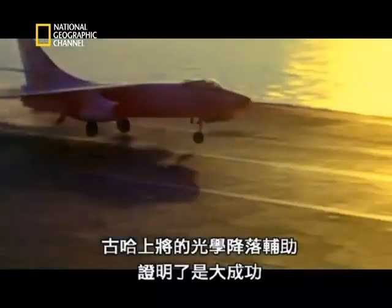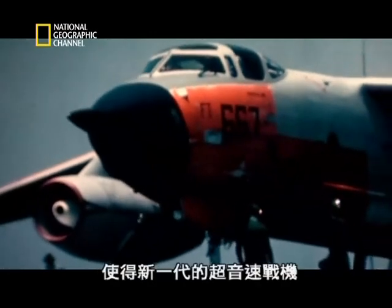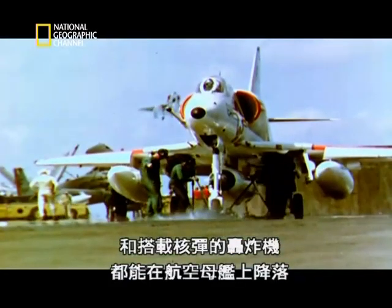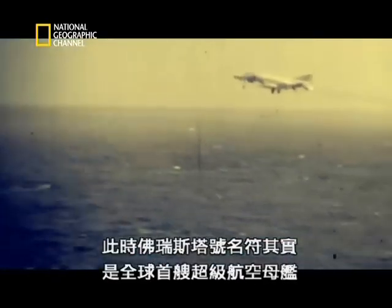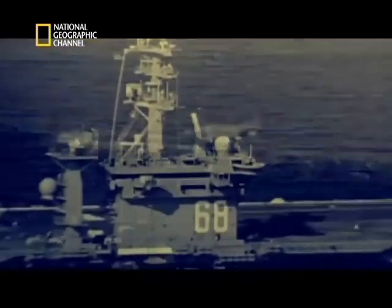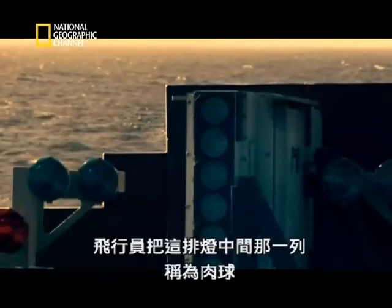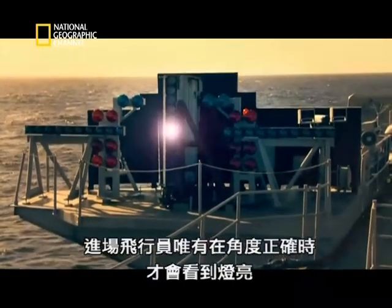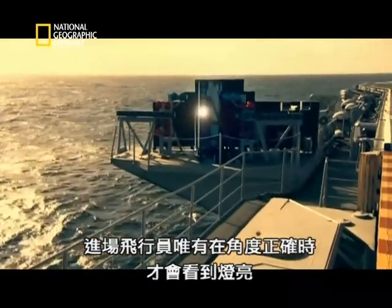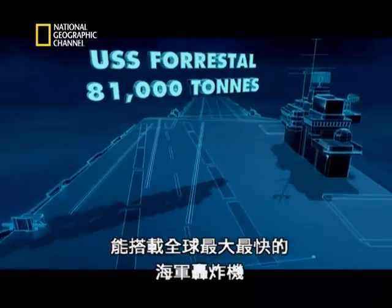Admiral Goodhart's mirror landing aid proves a great success, whatever the size and speed of the aircraft. It allows a whole new generation of supersonic fighters and nuclear-armed bombers to land on carriers. The Forrestal now truly deserves to be called the world's first supercarrier. Today on the Nimitz, they use an improved version of Admiral Goodhart's landing aid. Pilots call the central lamp in this row of lights the meatball. It is fitted with a special lens so that the approaching pilot can only see its light when he lines up his aircraft to come in at the correct angle.